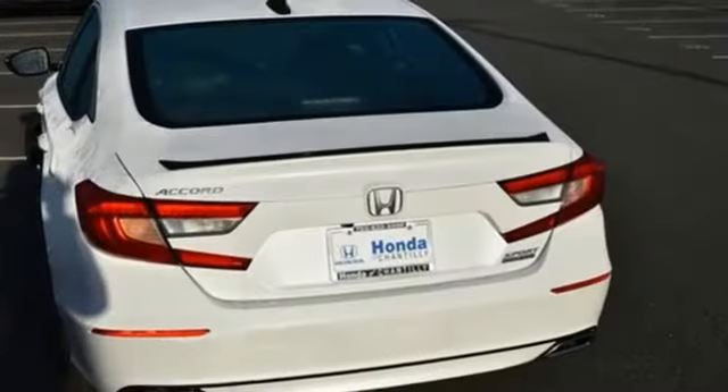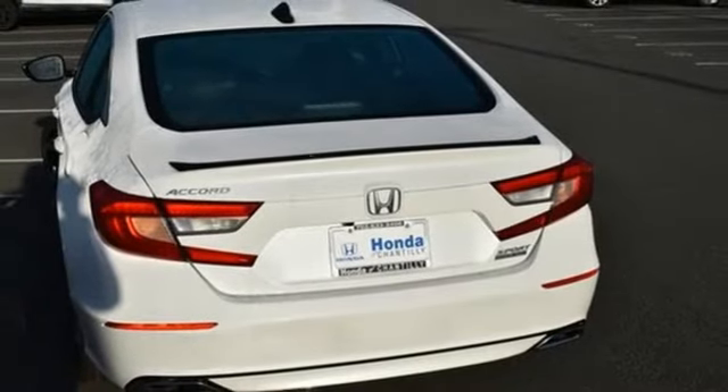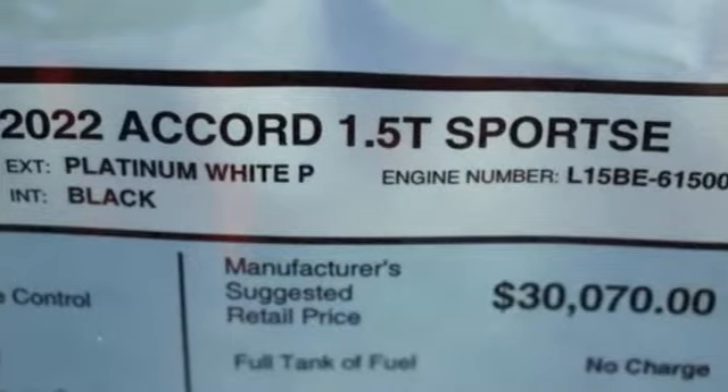Active grille shutters, gas pressurized shocks, and an intercooled turbo inline four-cylinder engine.